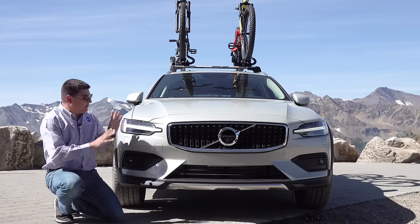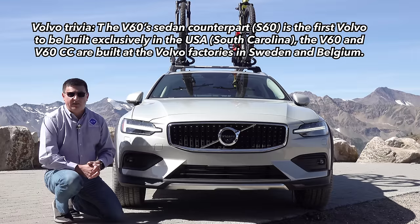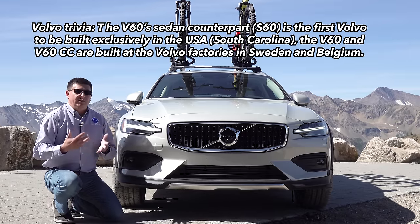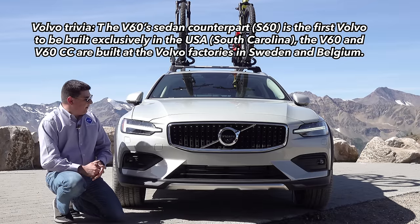Scheduling has been a little bit tricky today because there have been a lot of Volvo models to drive. I've also been able to drive the refreshed 2020 XC90 — expect a video on that on the channel as well. We've also been able to get our hands on the all-new XC60 Polestar Engineered, which has 415 horsepower and is a plug-in hybrid, so expect a video on that as well.